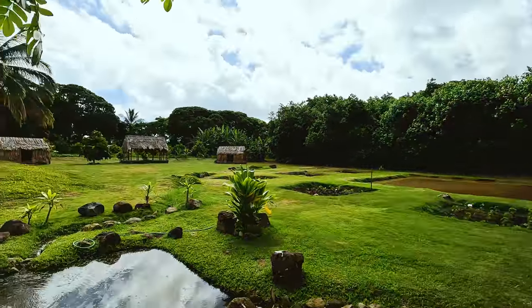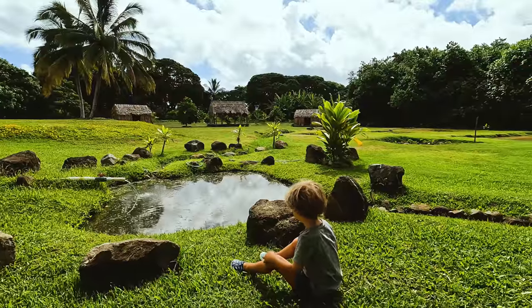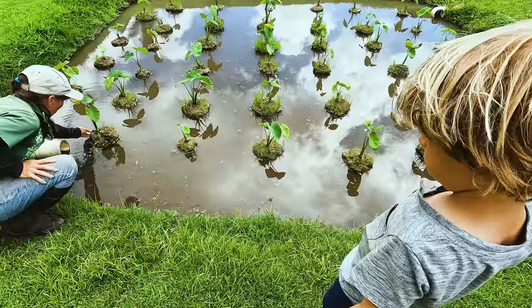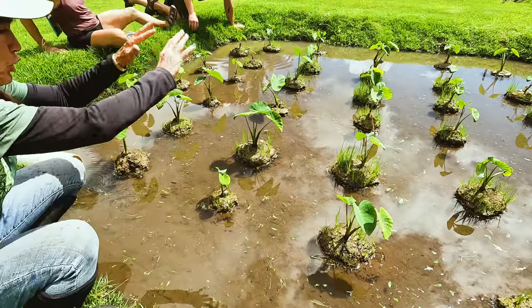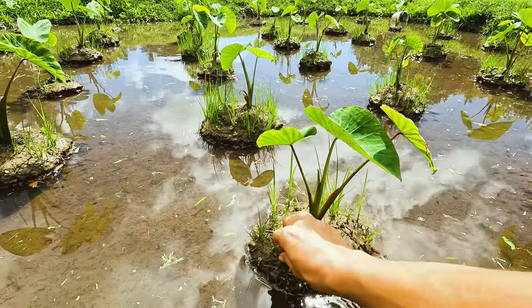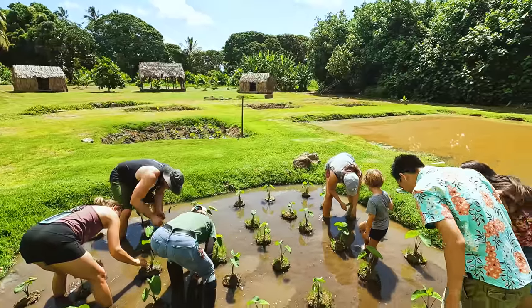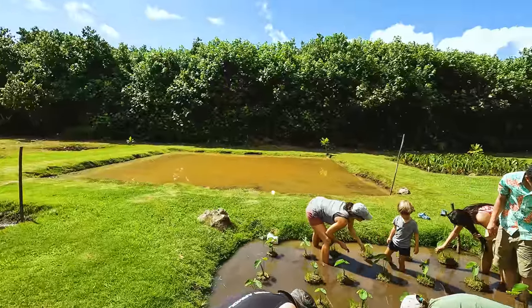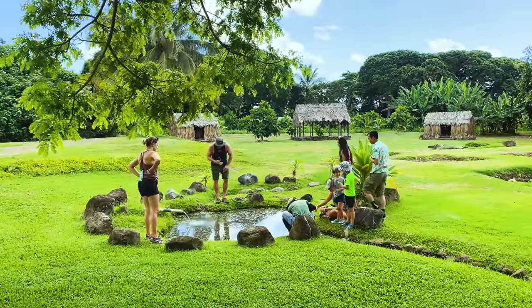We just got to the lo'i, which is a taro patch — also called taro kalo in Hawaiian. We're at Auntie Evie's little private patch and we're going to see what she has in store for us. If you don't have a baby on your chest and you want to get your hands dirty, get your feet in some rich Hawaiian mud — then this is the tour for you. This is a great way to get out, learn about the land, learn about the Hawaiian culture, and just get engrossed in Hawaii. That's why you come here.